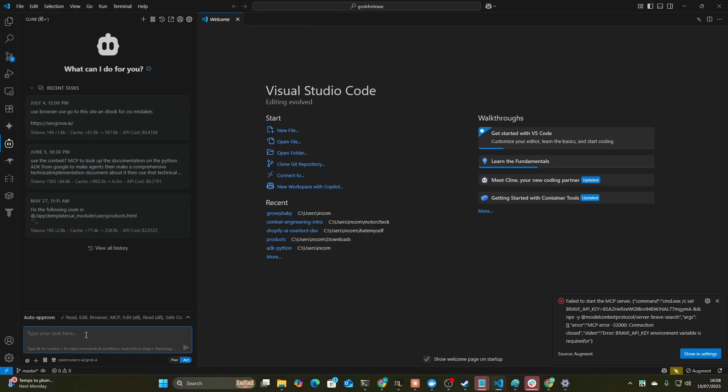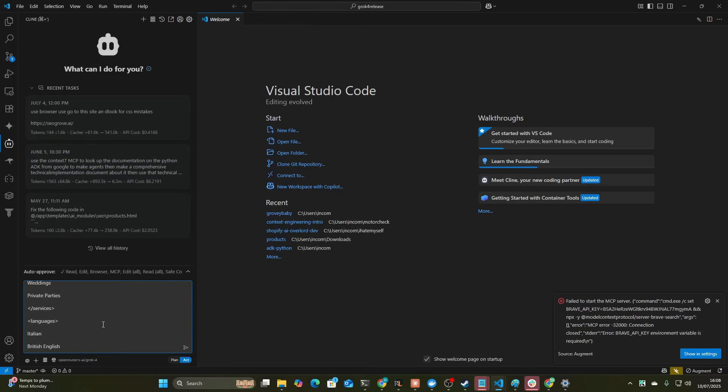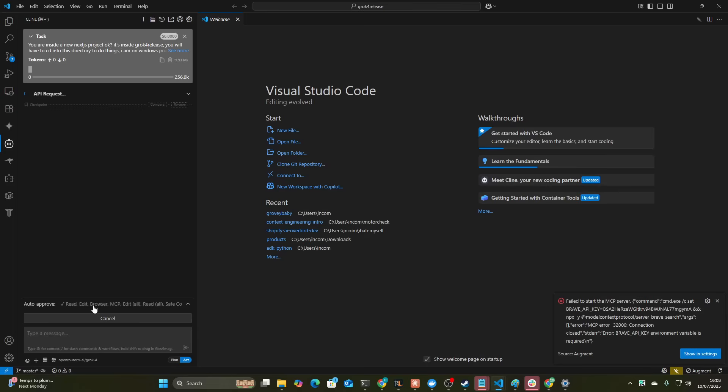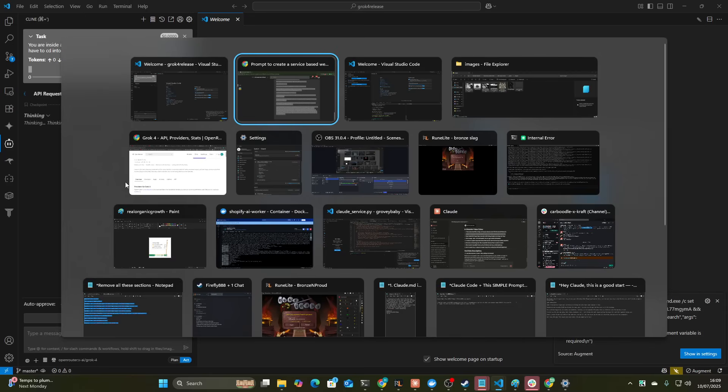So we'll go to Kline here. This is the first time I've used Kline in probably two months — I've just been so obsessed with Claude Code. So here we're going to name the project Grok4 release. It has the public folder and we should just be able to hit enter here. This is my first time using Grok4. I'll give my honest opinion on how it is. It's got a slightly better context window than Anthropic, but we'll see how this does.